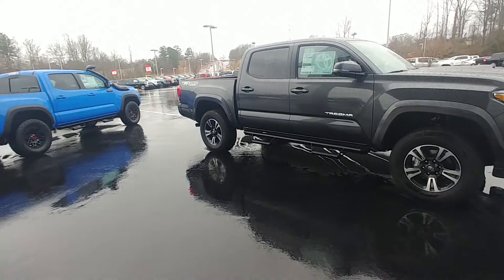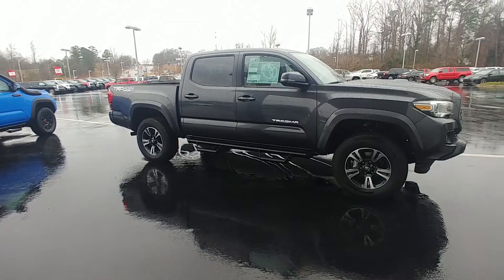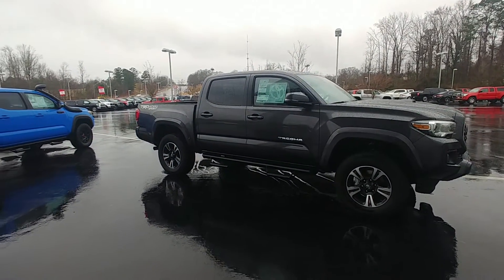I've owned one of these Tacomas — you really can't beat them. They are probably the best reselling vehicle in the world. Super reliable.